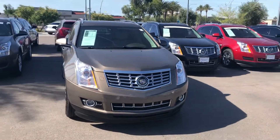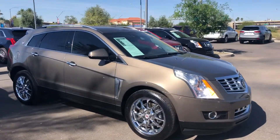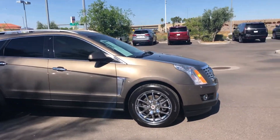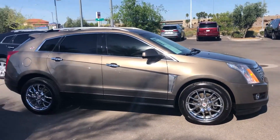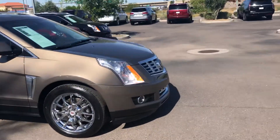Hey guys, it's Chris again. This is another SRX we have. So this is a 2014 Premium Edition SRX. At the Premium you get the larger wheels. You will have the heated and cooled seats, because I know you like the cooled seats. Terra Mocha — beautiful, beautiful car.